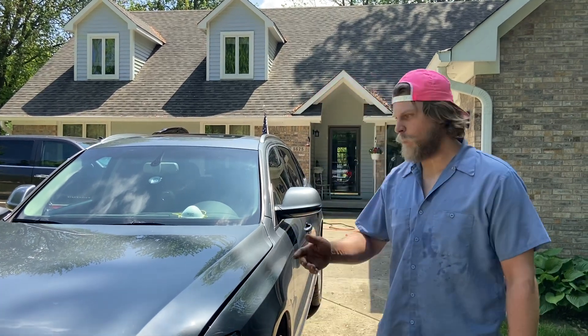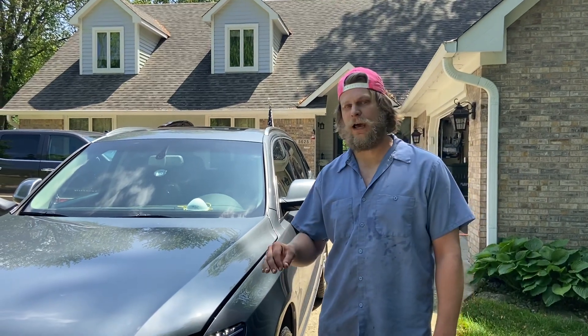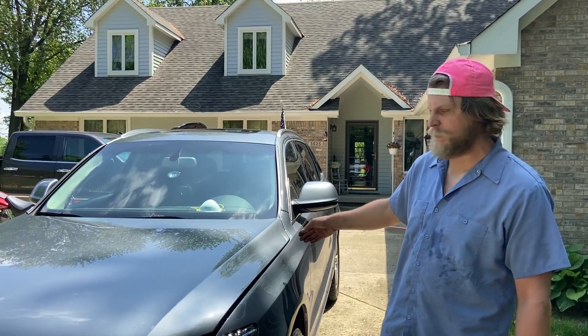Jared here. Today we're talking about a check engine light on a 2.0 liter TFSI turbocharged Audi engine. This particular check engine light is going to be on an Audi Q5 — this is a 2011.